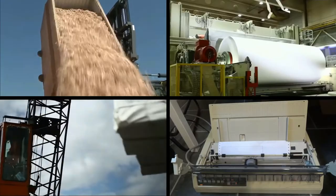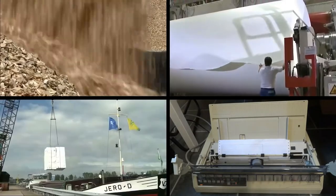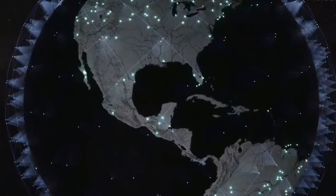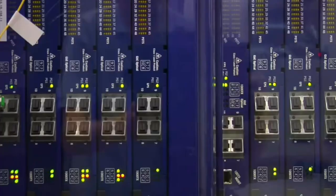What's the matter? Your copies aren't high-tech enough? Then come to Copycats Copies! You see here, we use the newest, latest, and best technology to make your copies.